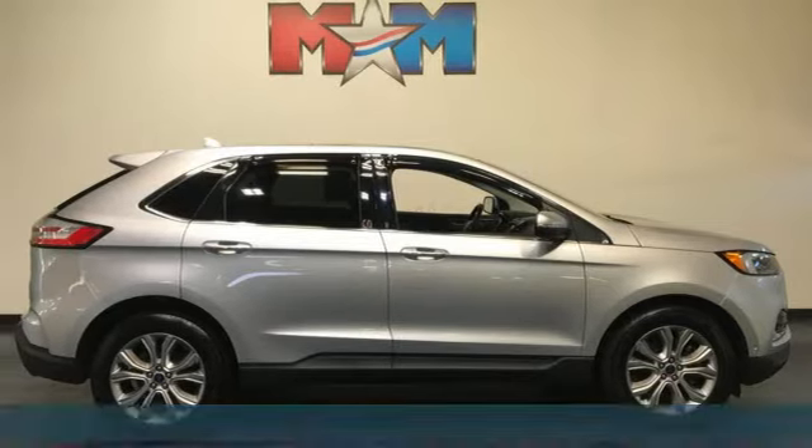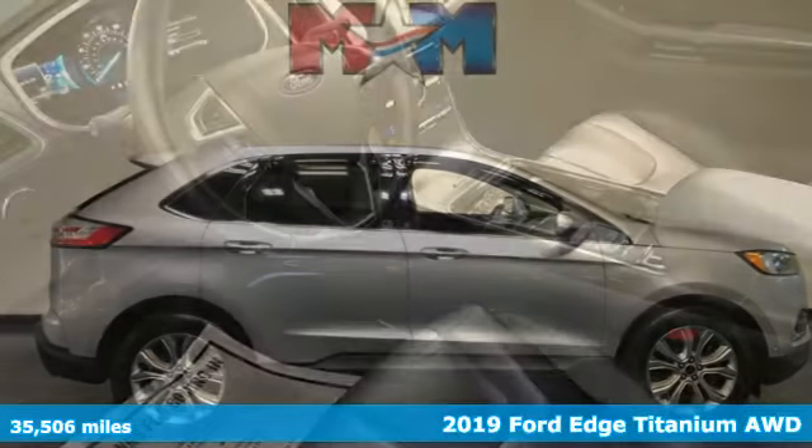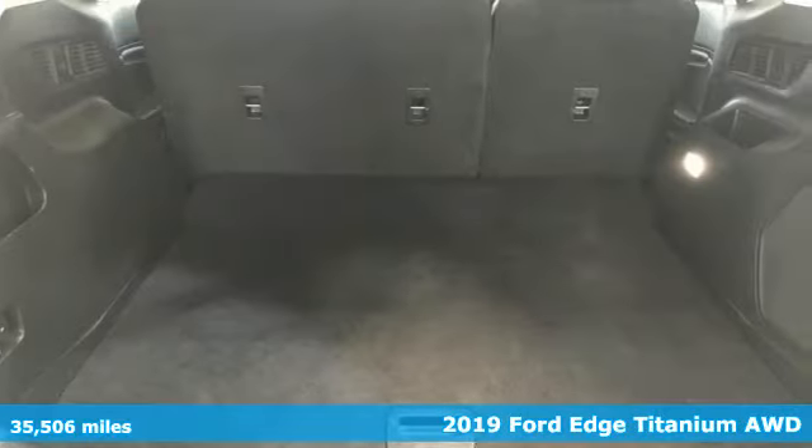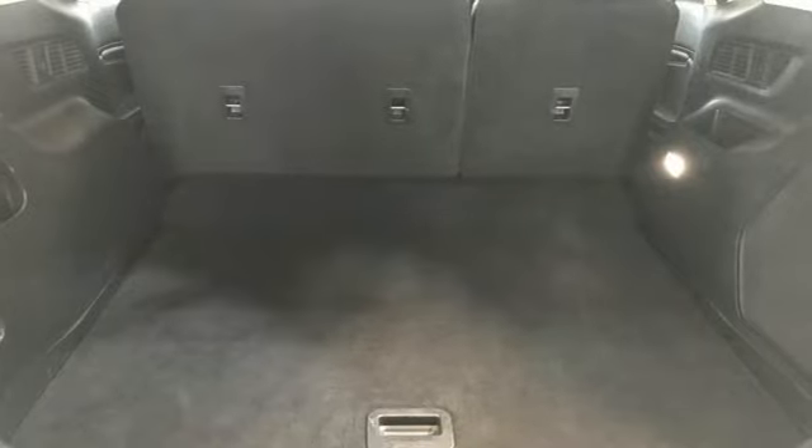It's a 2019 Ford Edge. Aggressively styled and easily maneuvered, this spacious crossover was built for fun. Plus, it offers an exciting list of features.